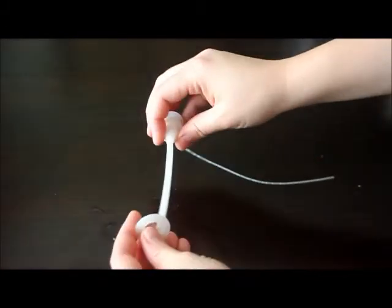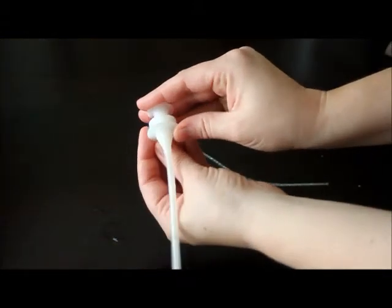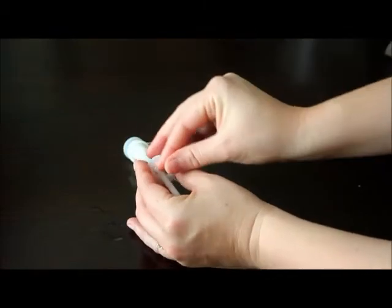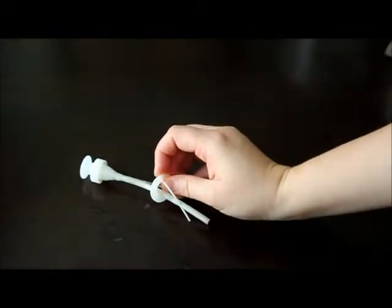Another piece is the washer. Its purpose is to provide a seal to seal off that bag so nothing leaks. It also has little edges that let the tubing be put through, stopping the flow so it's not spilling everywhere when you're not feeding your baby.